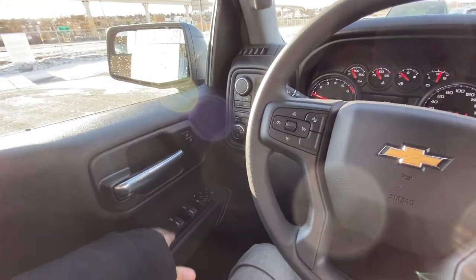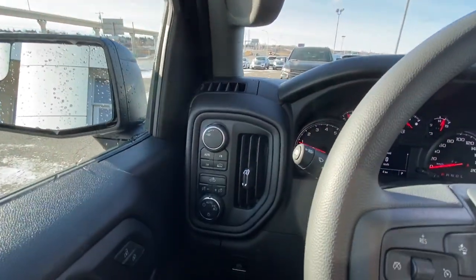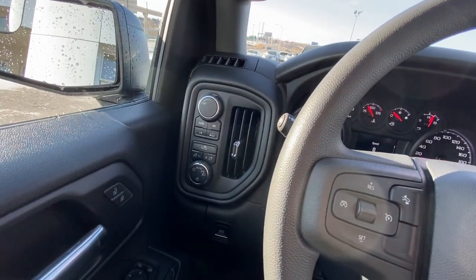Taking a quick look at the interior here, you have power windows, locks, and mirrors. You also have the push-button 4x4 system as well as automatic headlights.